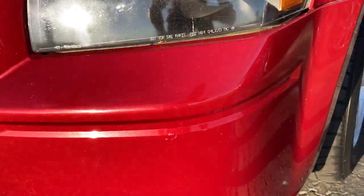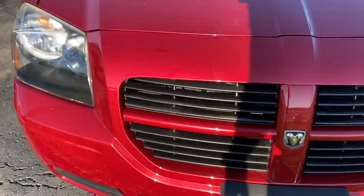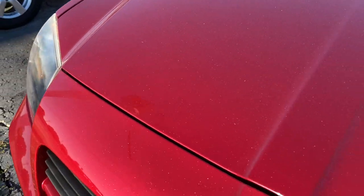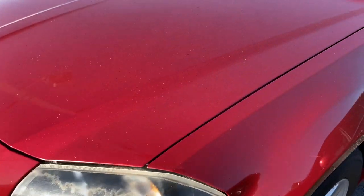Some light cracks in the bumper, very very light — doesn't catch my fingernail, excuse me. Take a look at the hood here. Doesn't look to be any paint bubbling or excess stone chipping or bug etching. That's a good sign.